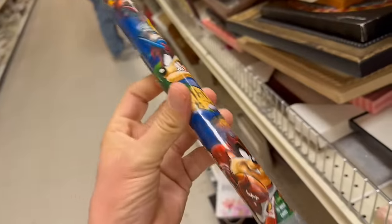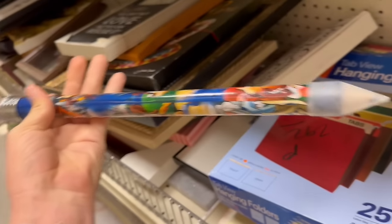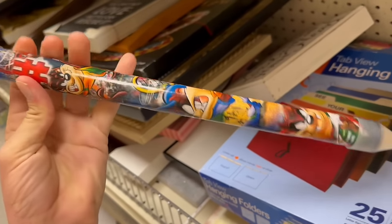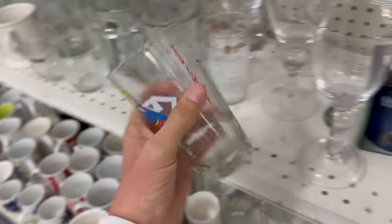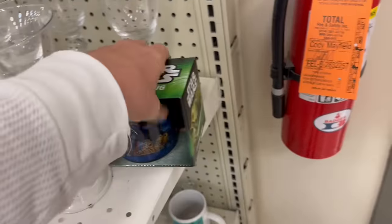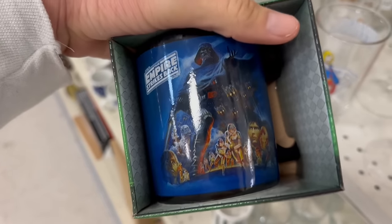Oh man, look at this giant Tasmanian Devil pencil. If it had the eraser on it I'd grab it, but I'll just leave it here, it's just junk. Got a Supergirl glass. And then check out this Star Wars mug, still in the box. Cool.